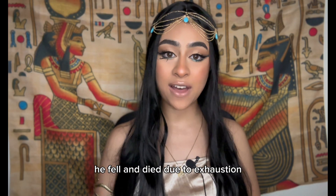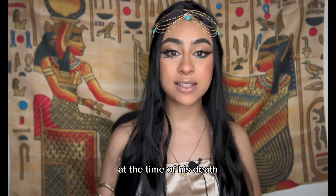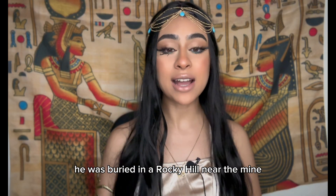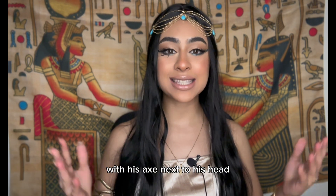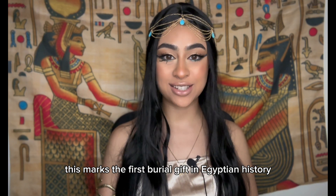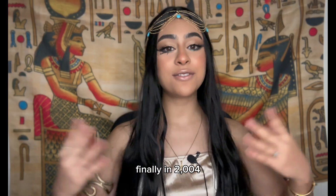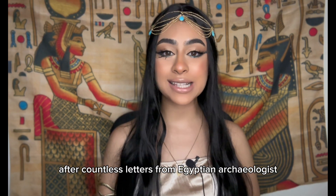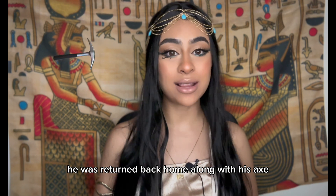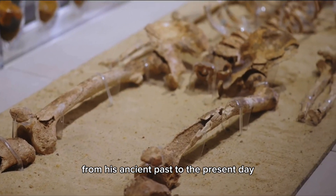One day while working in the mine, he fell and died, possibly due to exhaustion. Studies show he was about 25 years old at the time of his death. He was buried in a rocky hill near the mine with his axe next to his head — marking the first burial gift in Egyptian history. His skeleton was found in 1980 by a Belgian explorer and taken to Belgium. Finally in 2004, after countless letters from Egyptian archaeologists, he was returned home along with his axe.